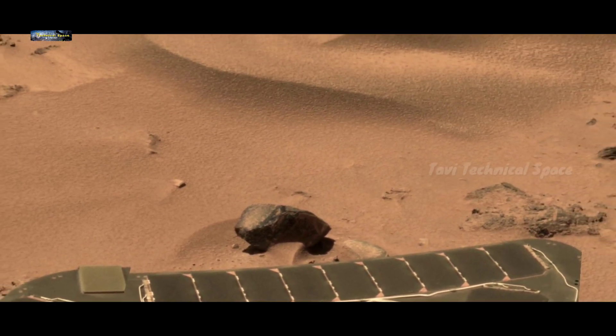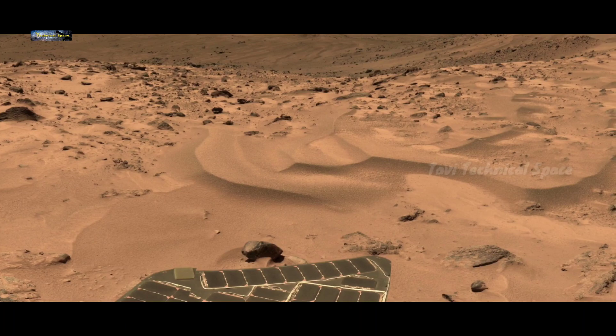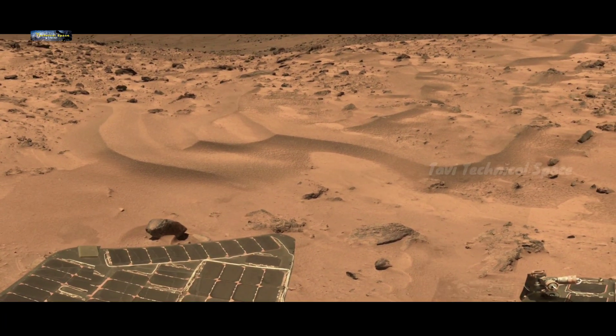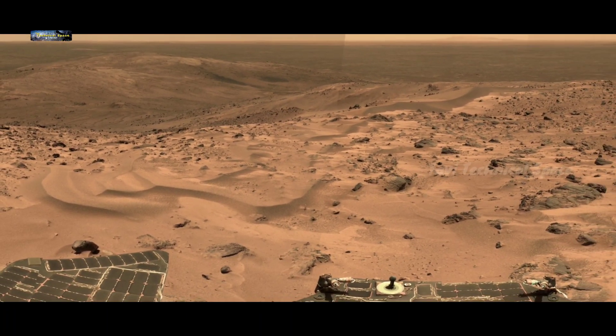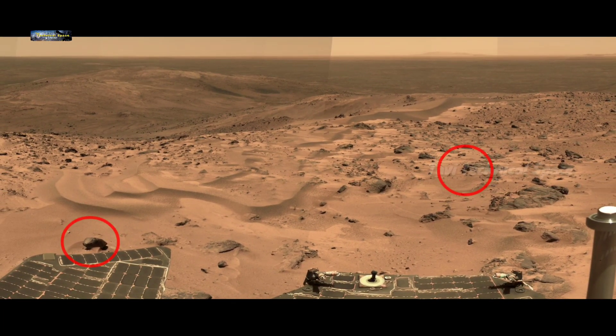Friends, right now Perseverance and Curiosity rover are two active Mars rovers from NASA, which are exploring Mars day by day and searching for possible signs of microbial life on the surface of Mars.